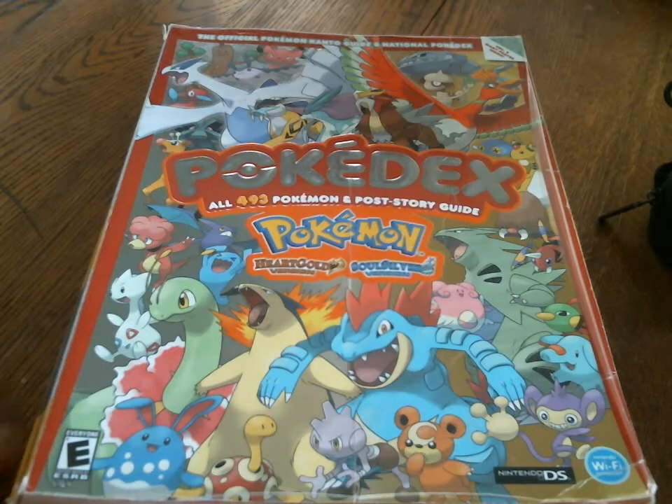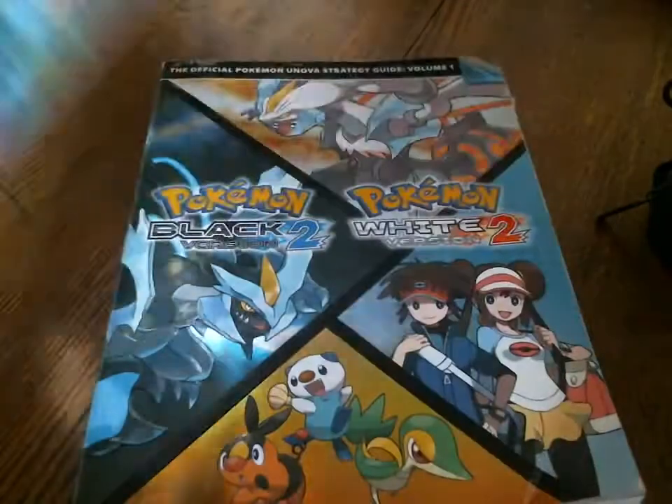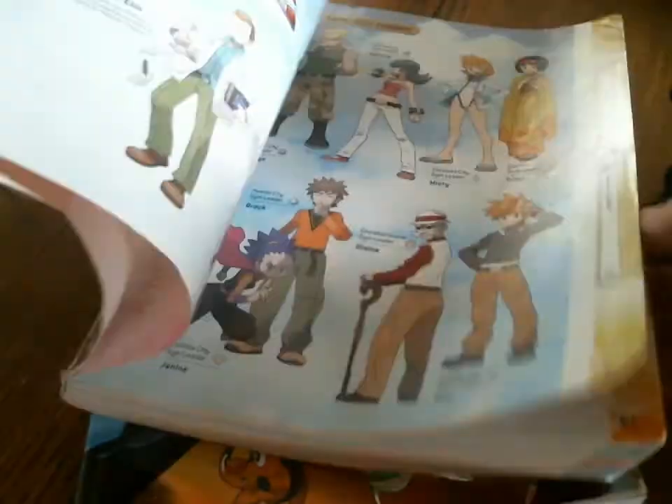First, I got a whole bunch of strategy guides. I got one from HeartGold and SoulSilver. I think the only condition issues are the cover, the back cover, and a little bit of binding on the top. But other than that, I think the pages are all perfect.